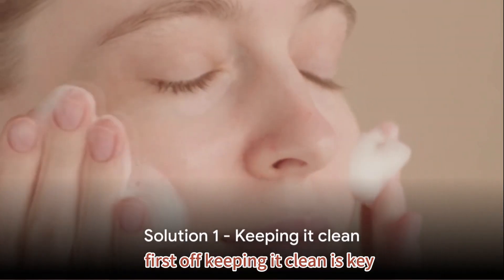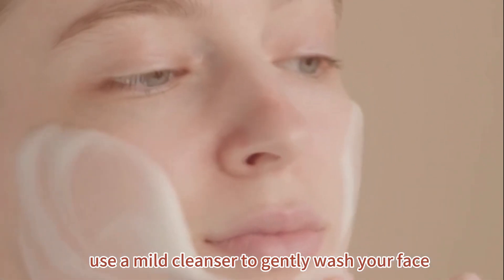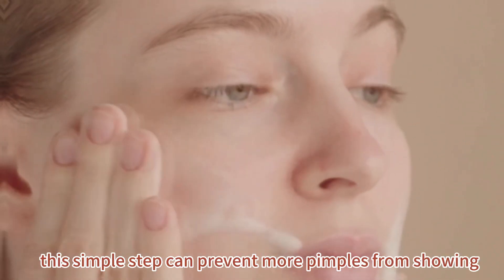First off, keeping it clean is key. Use a mild cleanser to gently wash your face, clearing away dirt and excess oil. This simple step can prevent more pimples from showing up.